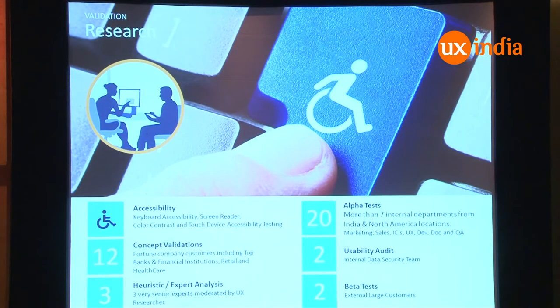Let me tell you a bit about validation and research. A few things on accessibility: screen reader friendly, color contrast, basic checks on whether your screen reader reads and so on. We did 12 concept validations, three heuristic evaluations. In alpha testing we used 20 users, and a usability audit with two users and a beta test.